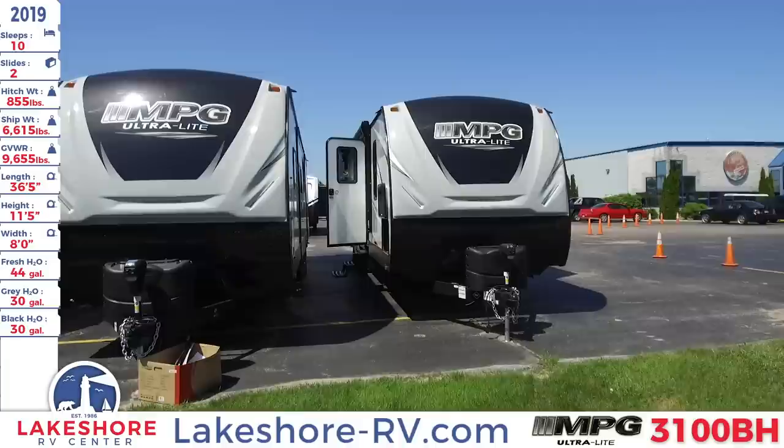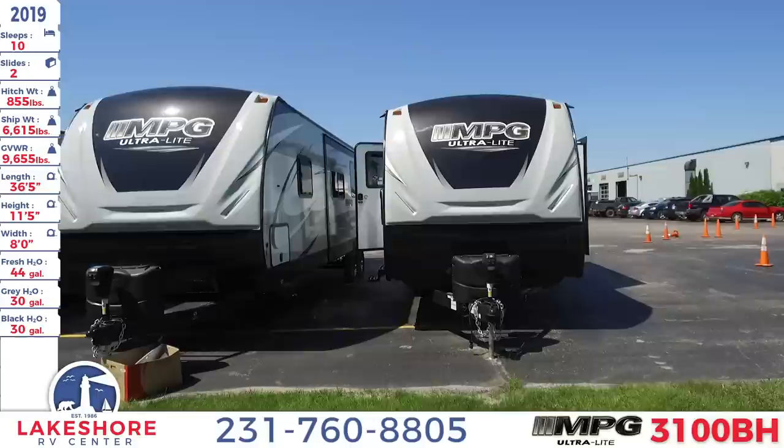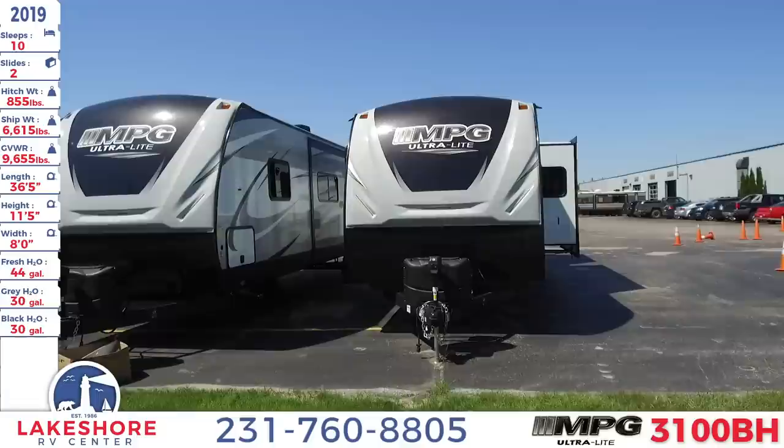We're over here at Lakeshore RV Center checking out a 2019 MPG 3100 BH. This travel trailer sleeps up to 10 people. It has two slides, a hitch weight of 855 pounds, a ship weight of 6,615 pounds, and a GVWR of 9,655 pounds.